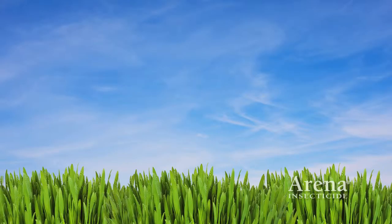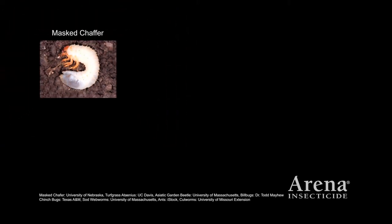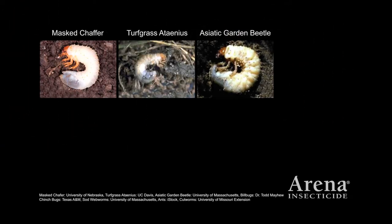The active ingredient in Arena is clothianidin, a highly active neonicotinoid insecticide that offers superior control of white grubs, including Northern Mass Schaefer, Turfgrass Ateneus, and Asiatic Garden Beetle.